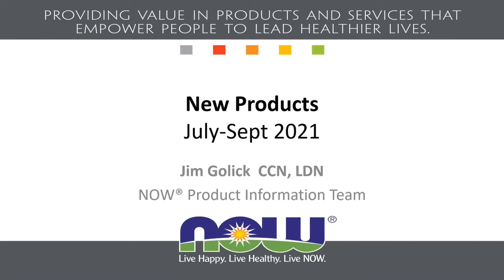Thank you Sue, welcome everyone. My name is Jim Golick with the NOW product information team, talking about new products for the third quarter — July through September of 2021.